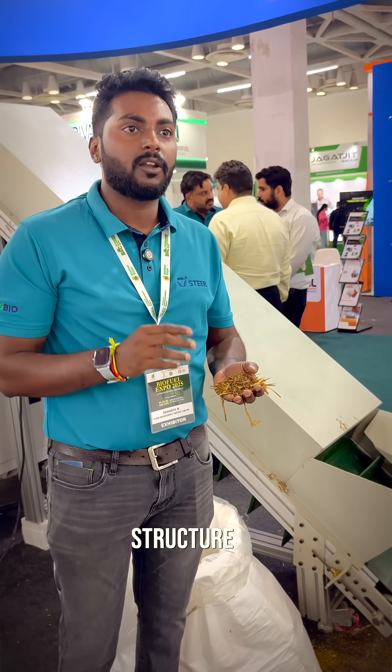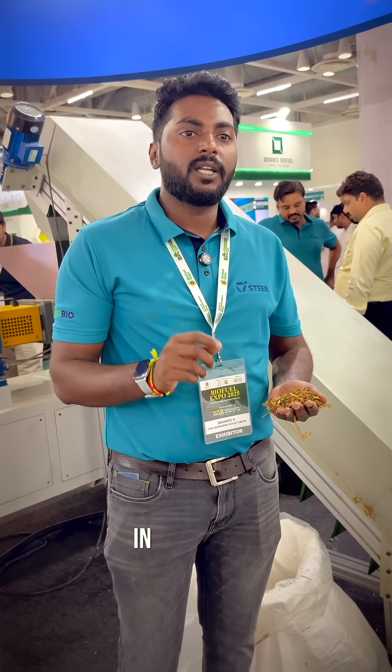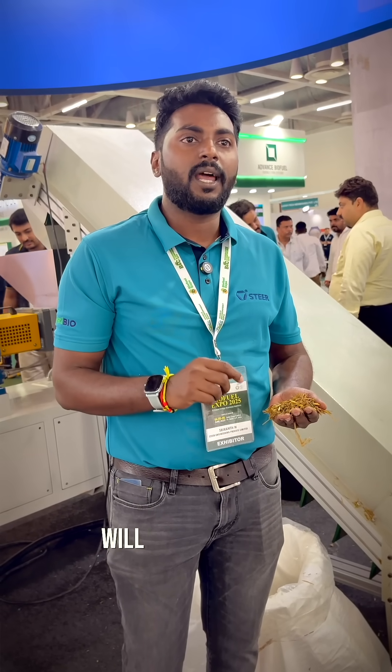We will break the crystalline structure of the lignin — we will break that and expose the cellulose and hemicellulose of it. After that, it will be used in a digester wherein the fermentation will happen faster.